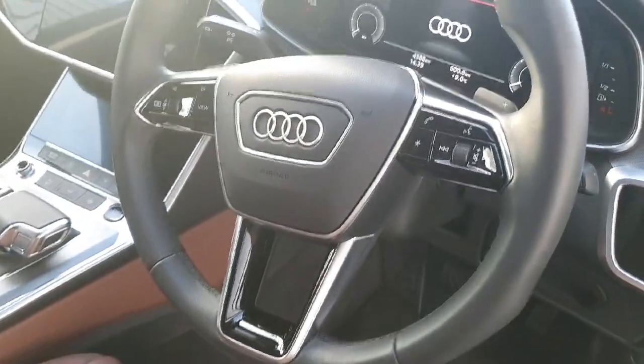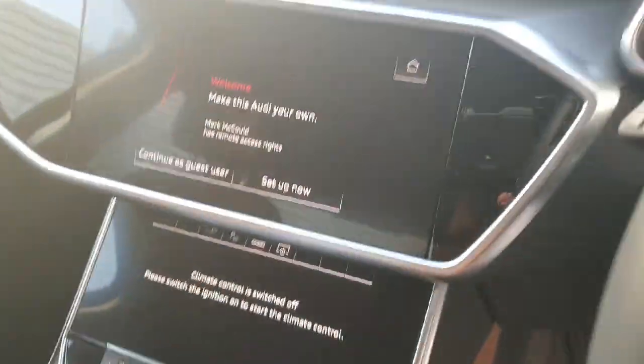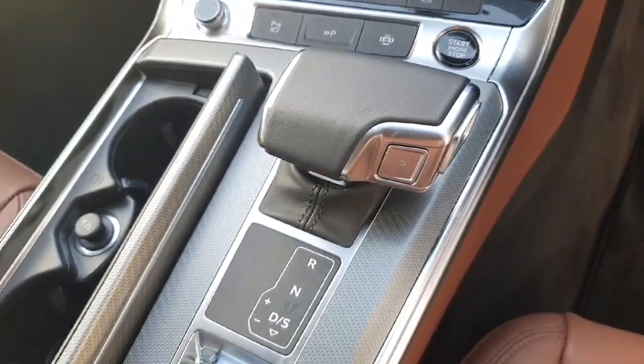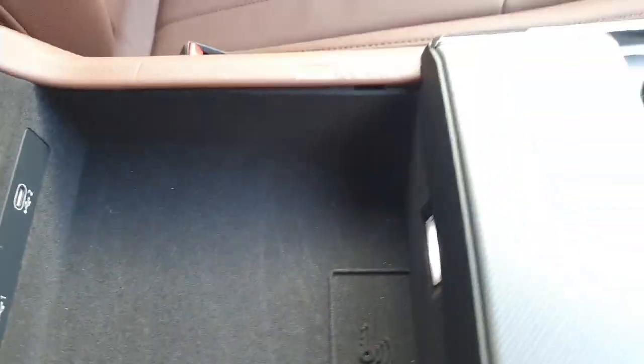Beautiful brown leather. You've got your leather multifunction steering wheel, auto lights, auto wipers, Audi virtual cockpit, and MMI system. Automatic climate control, automatic gearbox, cup holders, electric reverse centre armrest with two USB ports as well.